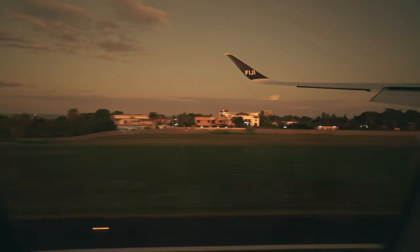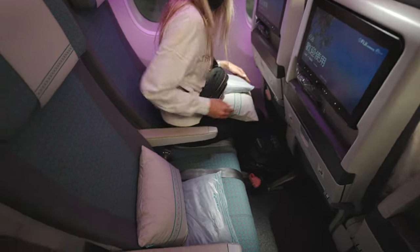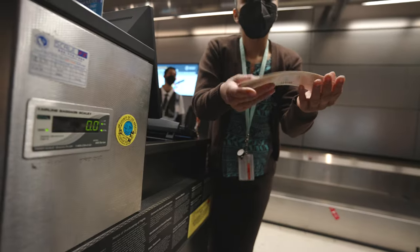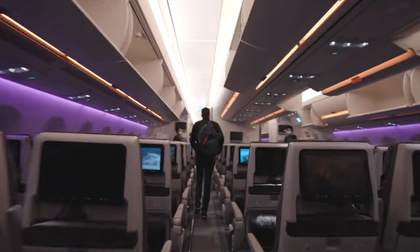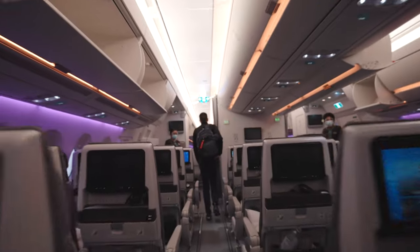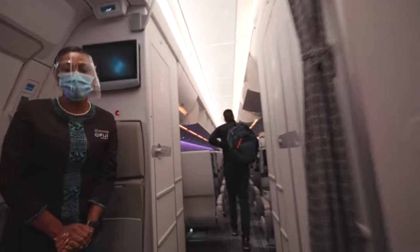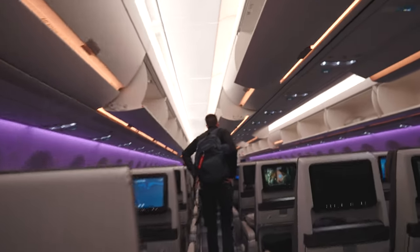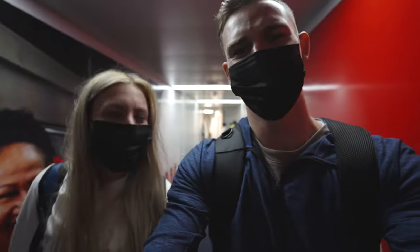All together it was an awesome trip on the Fiji Airways A350. The seats were comfortable and spacious, the crew was kind, and the service was fantastic. Overall it was an enjoyable journey and a nice introduction to Fiji, which made us even more excited for our visit. We made it to Fiji — awesome flight, really enjoyed it. Super nice airplane and great service.